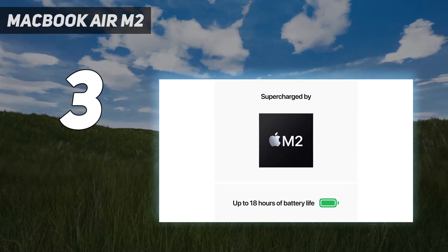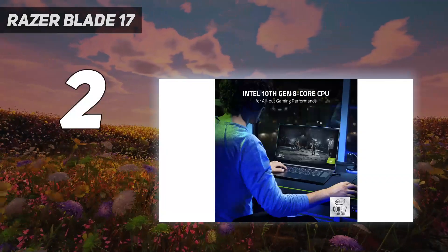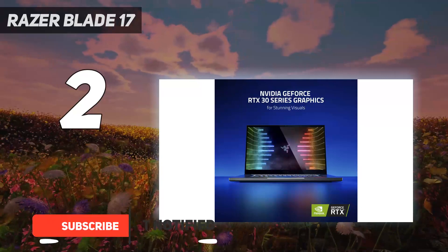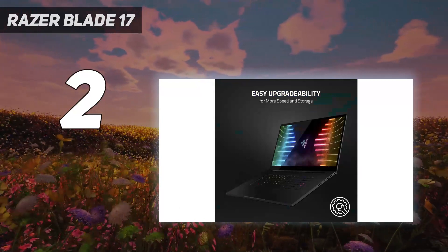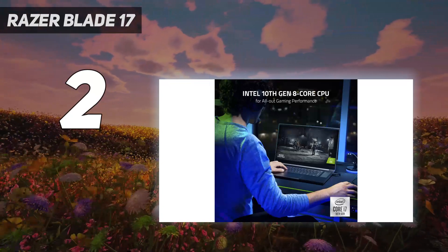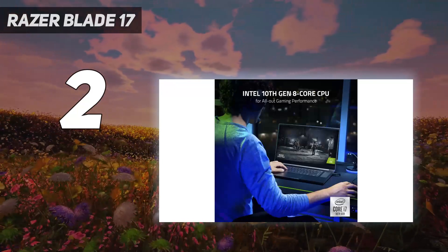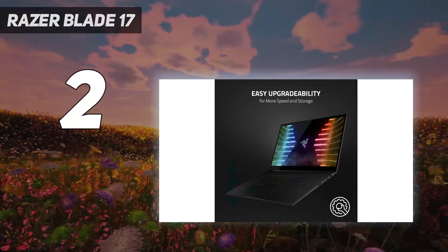Number two on my list: the Razer Blade 17. The Razer Blade 17 is one of the best high-performing laptops for gamers and creatives — and that means it comes with a hefty price tag attached. The cost will be prohibitive for many people, but there's no doubting the power of this laptop. The configuration of the Razer Blade 17 that we had in for review was retailing for around $4,000 at the time we were writing this review, which gives you some idea. Yes, that's a lot of money to pay for a laptop.